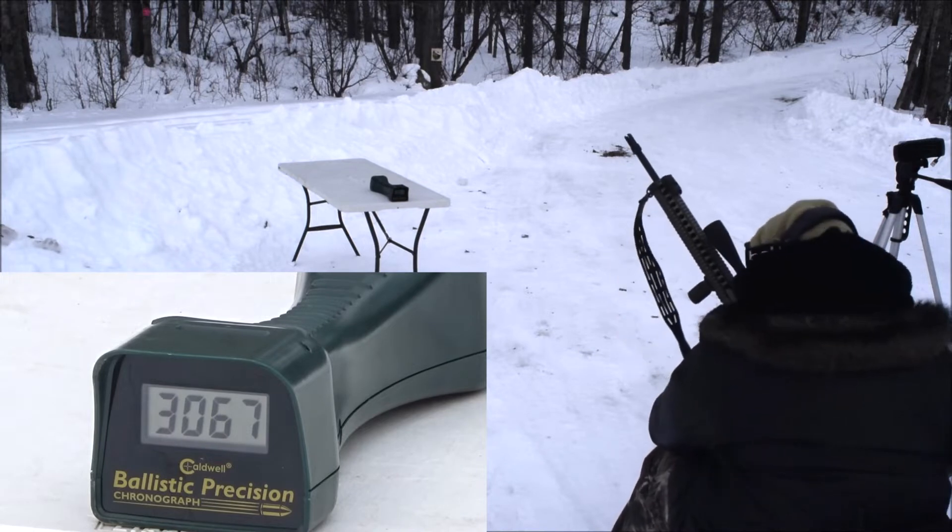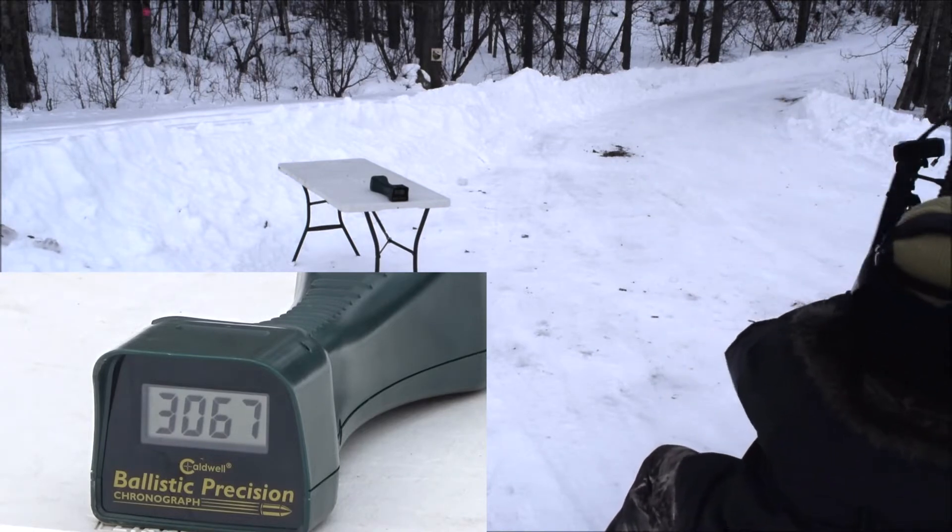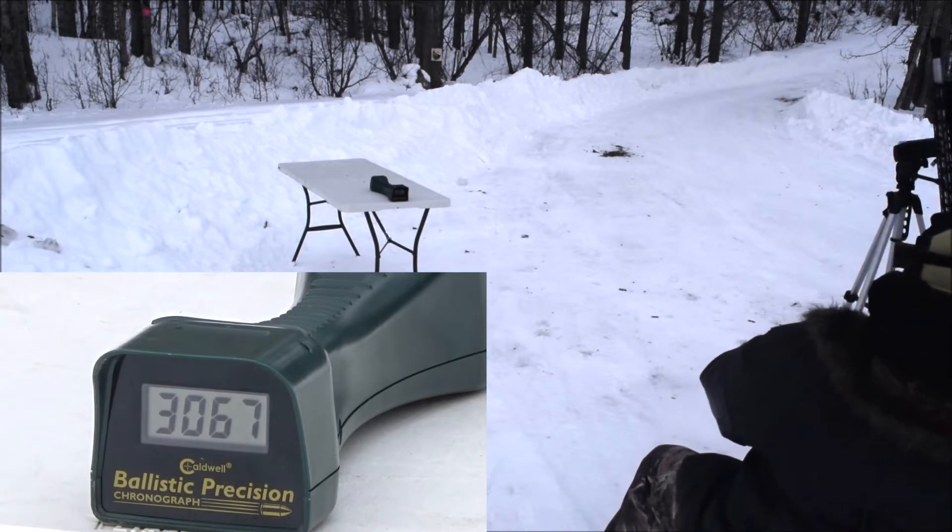3,067. Well that wasn't bad. It was pretty consistent. Not bad for rifle ammo.